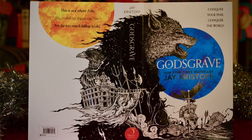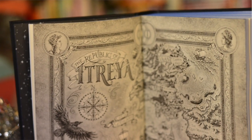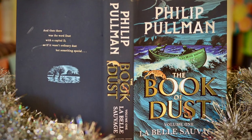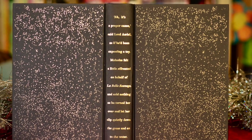The UK editions of Jay Kristoff's stark fantasy The Nevernight Chronicles have glorious hidden images embossed on the covers under the dust jackets. The most recent volume, Godsgrave, features a wolf. Most of you have heard of La Belle Sauvage, the first book in the Book of Dust trilogy by Philip Pullman, a companion to his His Dark Materials trilogy. It's a fabulous read, and there are several beautiful editions available.